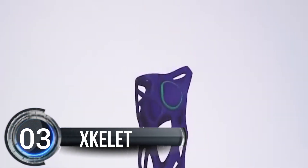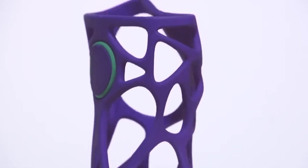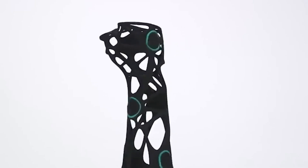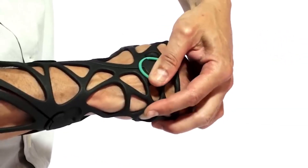Number 3. Excalate. Excalate has come up with a cool new way to make casts for broken bones using 3D printing technology. They use an iPad app and AI to scan the broken body part and create a customized cast that fits perfectly.